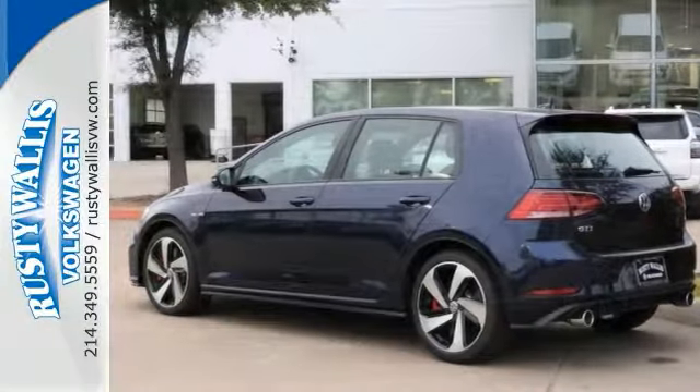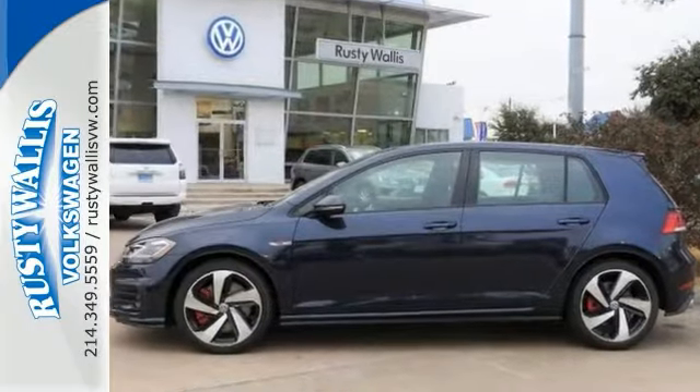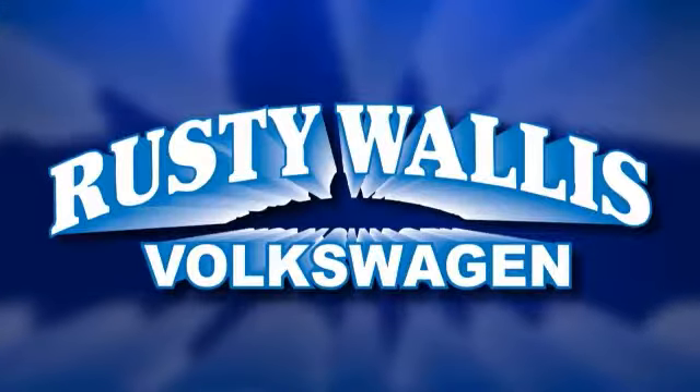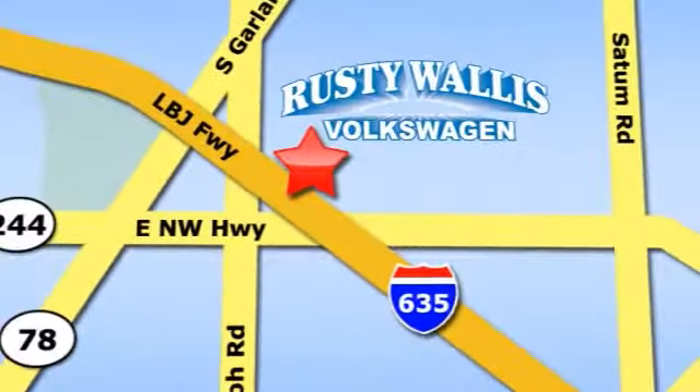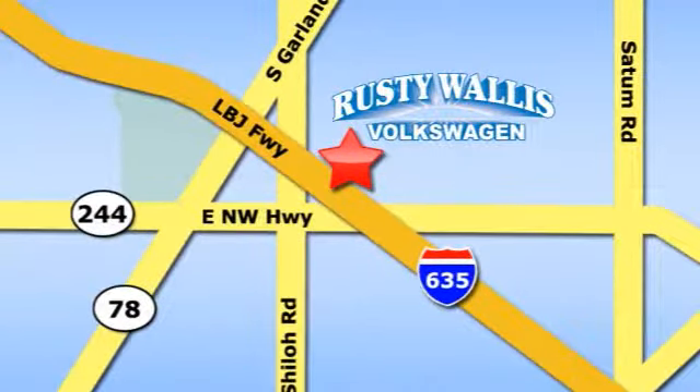Come see it today. Rusty Wallace Volkswagen is one of the premier Volkswagen dealerships in Texas, easy to find just off Northwest Highway at 12635 LBJ Freeway in Garland.